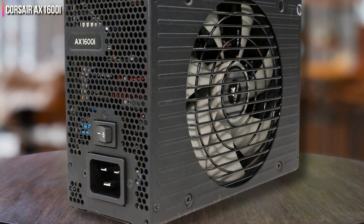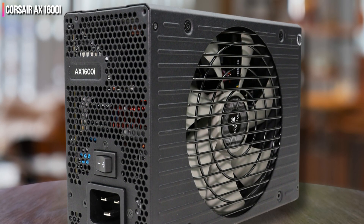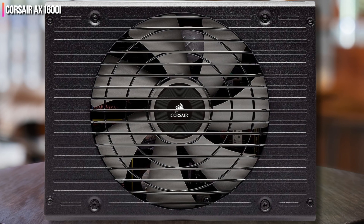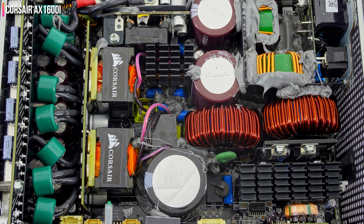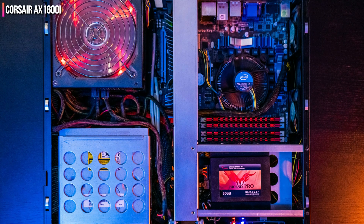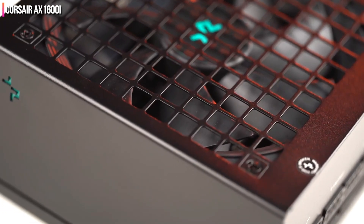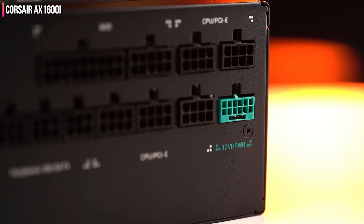Besides the totem pole PFC, the AX 1600i also uses two digital signal controllers (DSCs) to manage its circuits. A single microcontroller (MCU) is the communications bridge between the system and the PSU, allowing users to control some vital functions of the PSU — for example, the fan speed profile, the selection between multiple and single +12V rails, and setting up the OCP limits. The AX 1600i is the worthy successor of the legendary AX 1500i. Both units are made by Flextronics, using cutting-edge technology while offering the best performance that money can buy today, thanks to their digital platform.